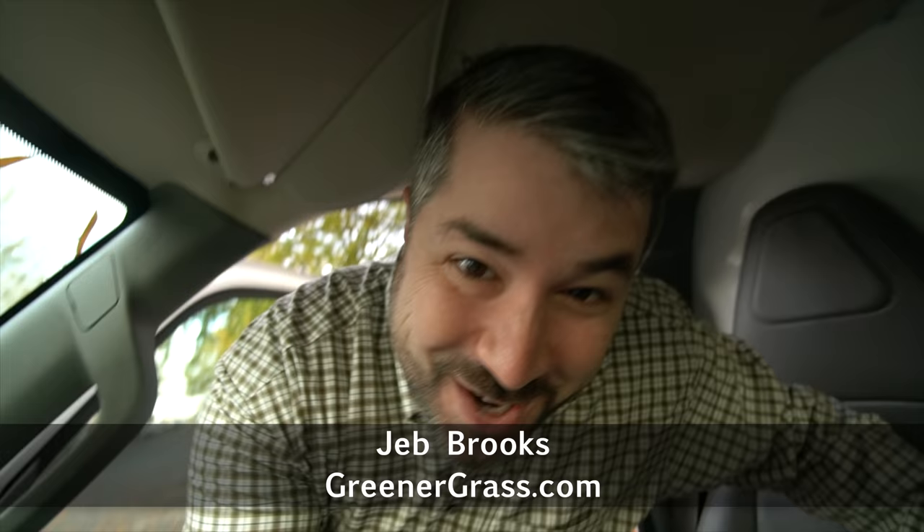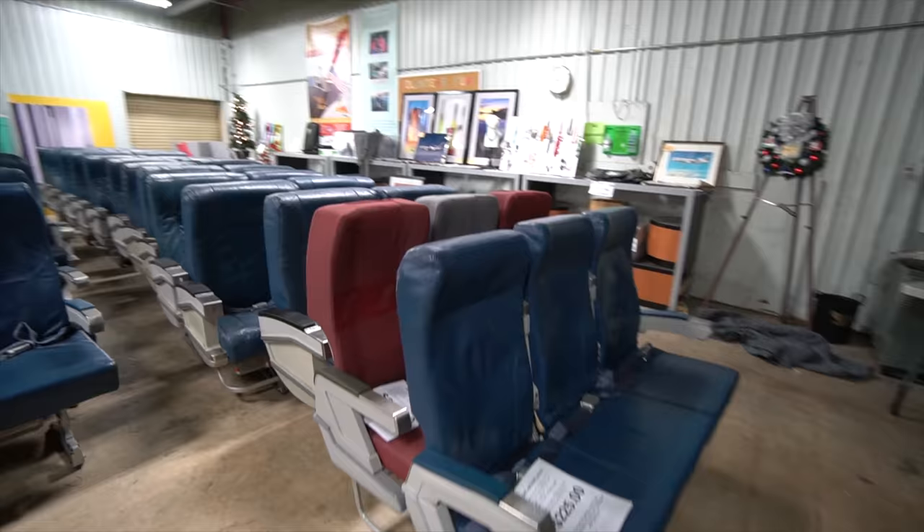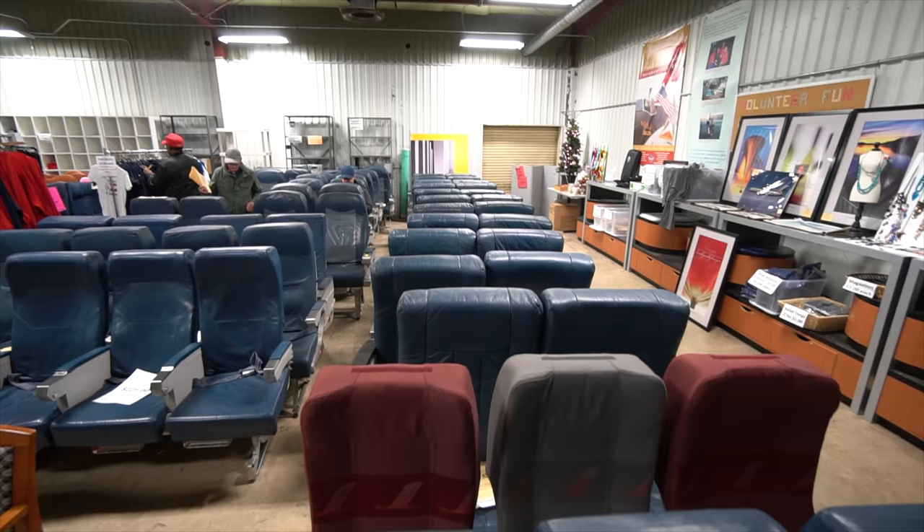Hello, Jet Setters. I'm Jeb Brooks with GreenerGrass.com. I am climbing into a U-Haul truck for two reasons. The first reason is because today is Delta Airlines' surplus sale. They do this once a month where they sell surplus stuff from the airline. Who knows what we're going to find, but we might need a truck.